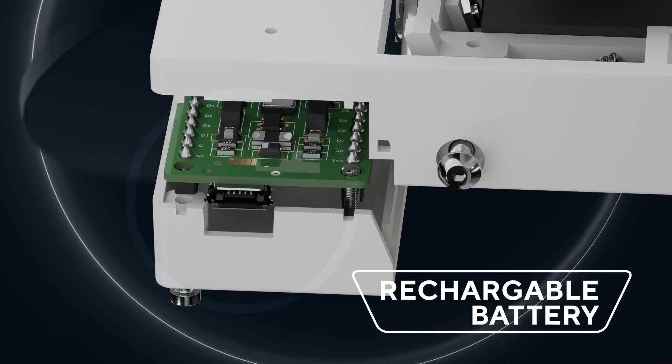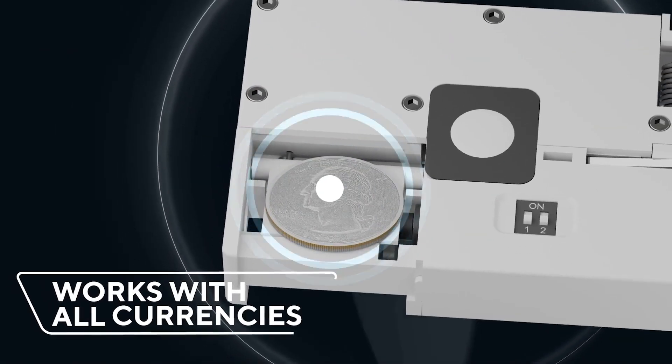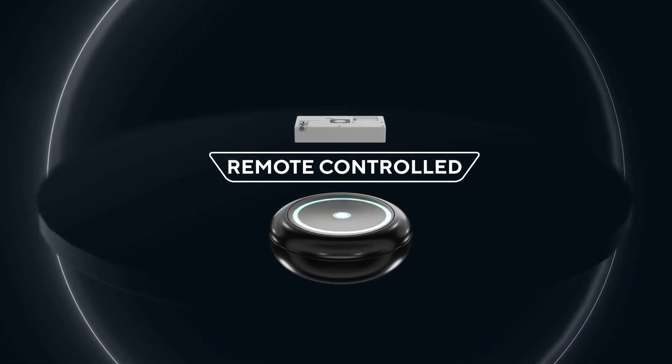The battery will last for more than 250 continuous fires and it's USB rechargeable. It's super easy to operate, works with all currencies — and yes, it works with half dollars too.